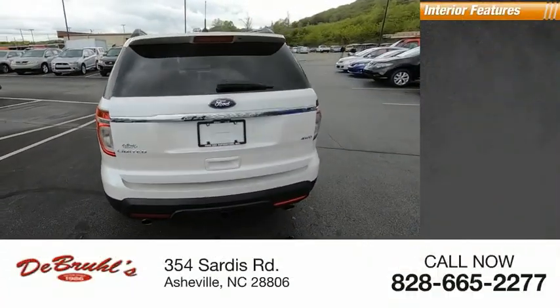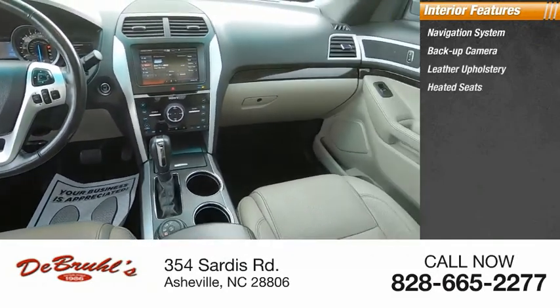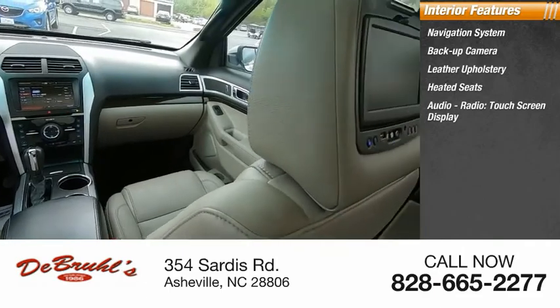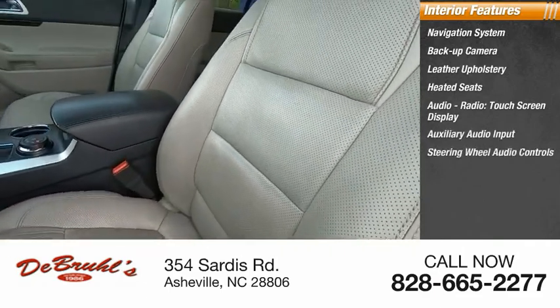Inside you'll find a navigation system, back-up camera, leather upholstery, heated seats, audio radio, touch screen display, auxiliary audio input, and steering wheel audio controls.